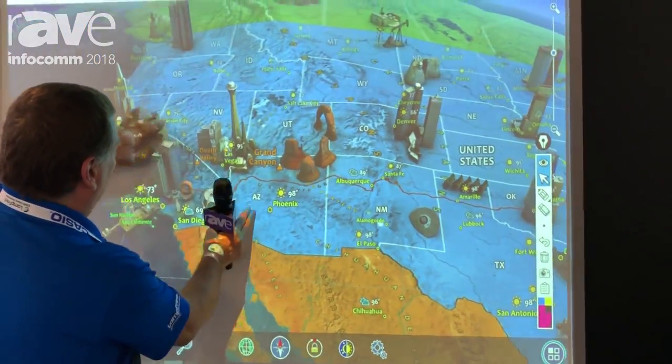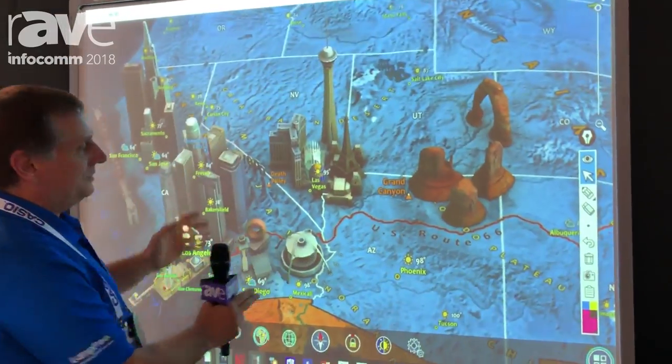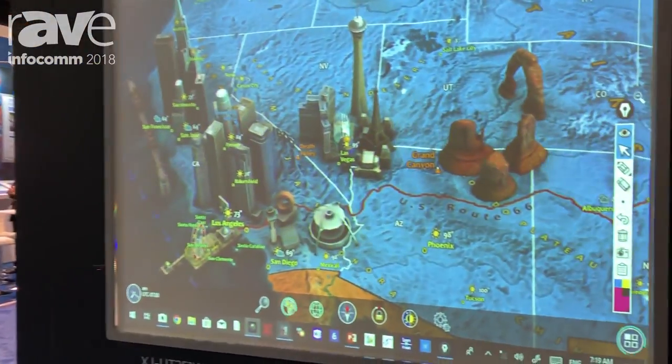You can spin it around, go close up, and you can see how easy it works with all of the interactive systems that are on the market.